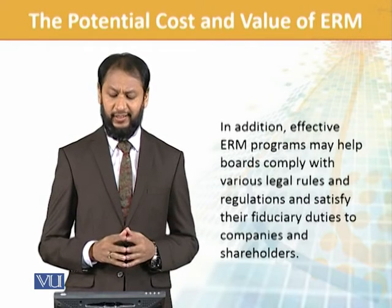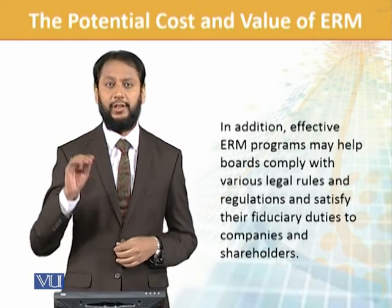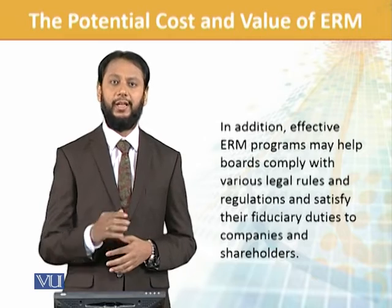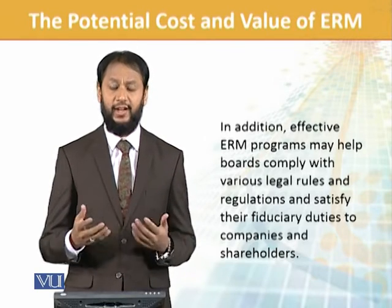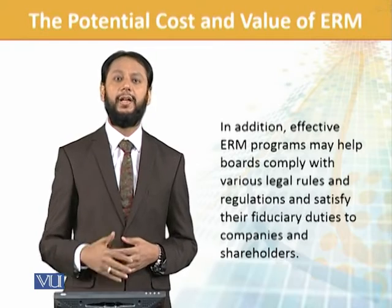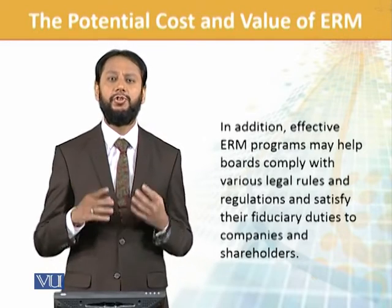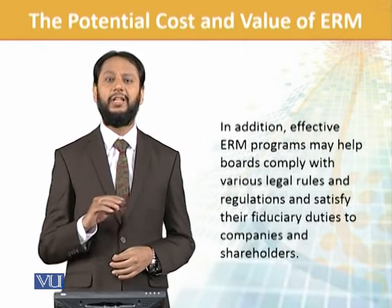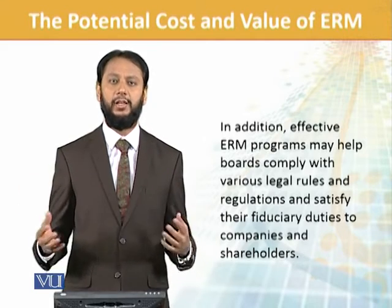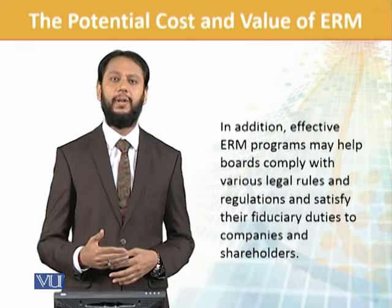In addition, an effective ERM program may help companies comply with various legal rules and regulations and satisfy their fiduciary duty. Board of Directors have a fiduciary duty. The benefits of ERM are much more than the costs — the benefits are much higher in the long-term, bigger picture. It should be implemented across the board, and developing countries should specifically adopt ERM.